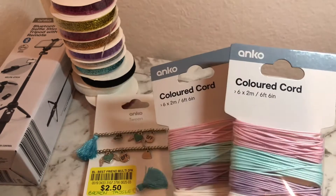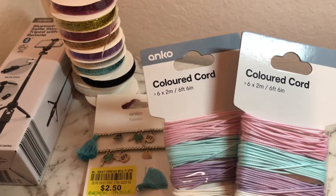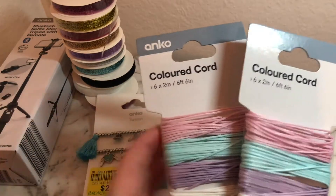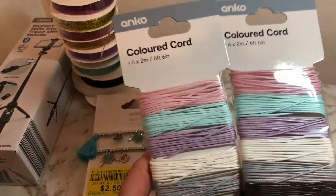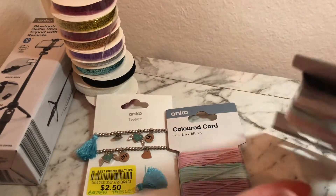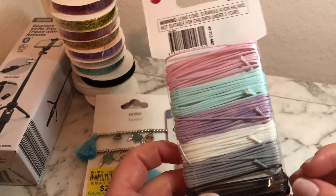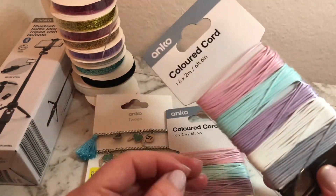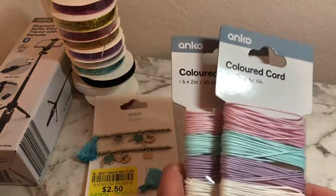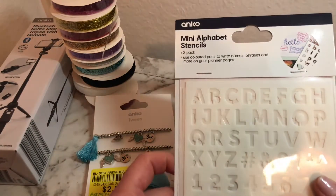Kmart has really stepped up their game in the crafting section — quite a bit of new items. There's colored cord, jewelry making things, beads — so many craft items. You guys should go check it out. I bought these colored cords because I have an idea for them. I'm pretty sure they're not elastic, but it would be great if they could stock colored elastic cord. They were about $3 each and these were the last two colored ones, so I grabbed them.